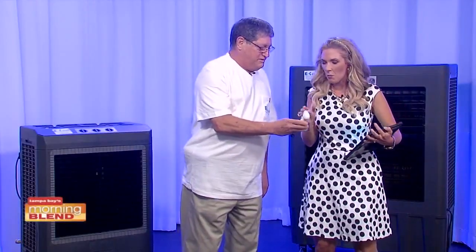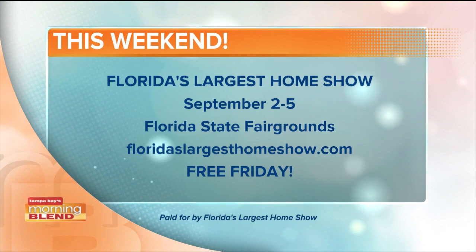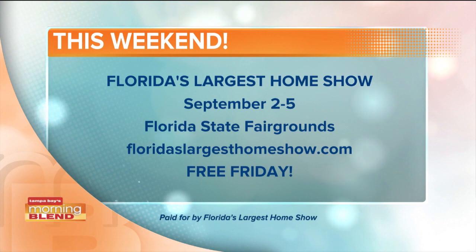Keeping cool — that is the theme of Florida's largest home show, all happening at the Florida State Fairgrounds this weekend, September 2nd through Monday. Tickets are $8, $7 for seniors and military. If you want more information from Gary at E-cool, there's the phone number on the screen. And don't forget Free Friday — all you have to do is say ABC Action News to get in as well. Thank you so much for coming in and talking about this today. I love learning about new products and this has been such a treat.